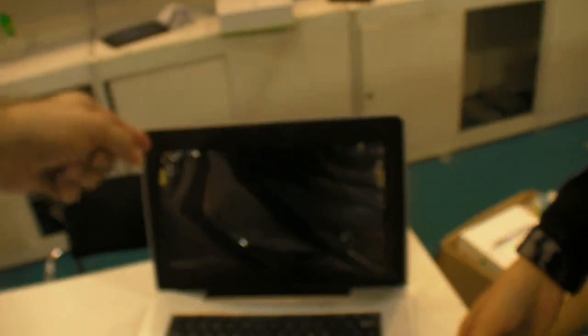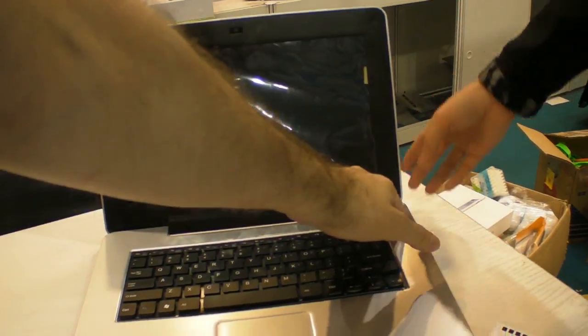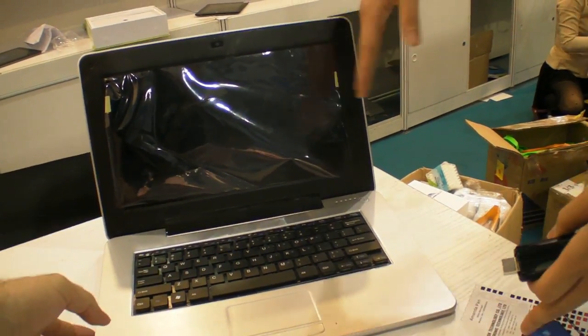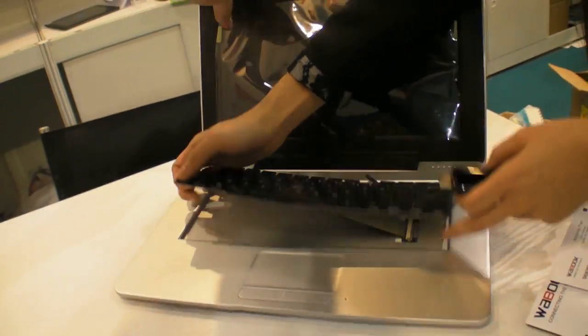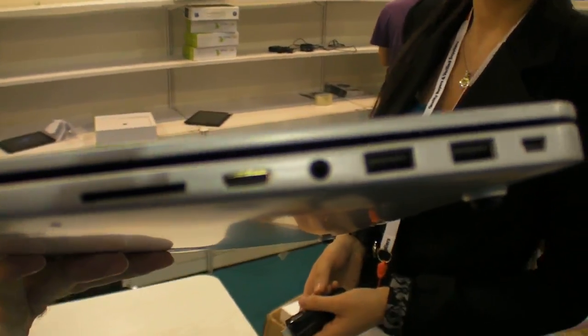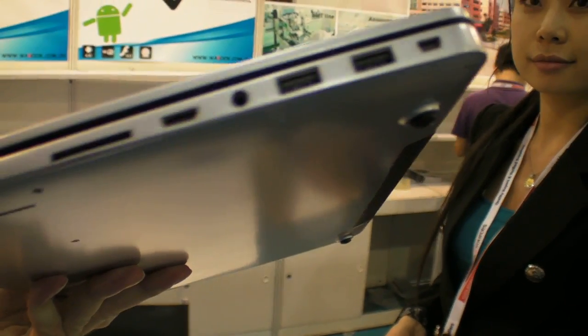This is a netbook, also running Android 4. It's a private model — we just got this sample here. It connects to the keyboard like this. It's very thin and very light, 13.3 inches, with two USB ports on this side and HDMI out.